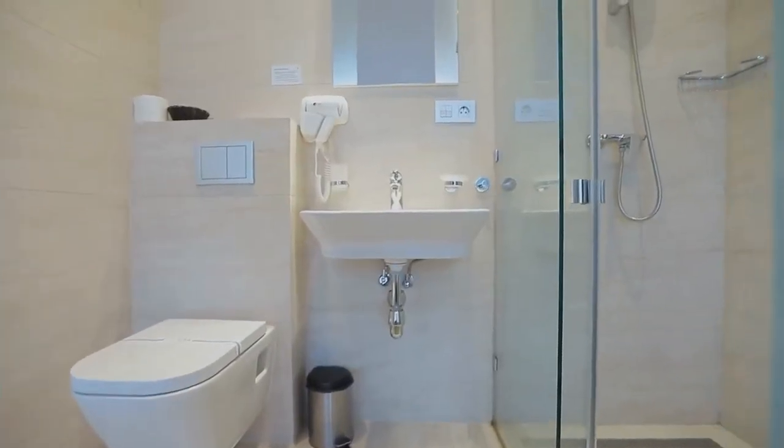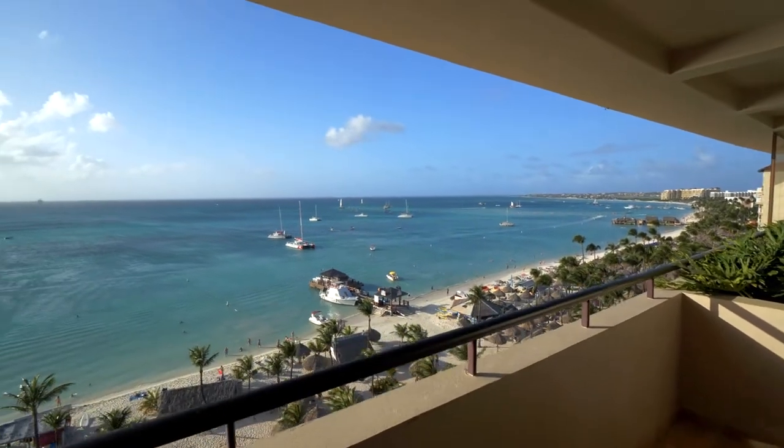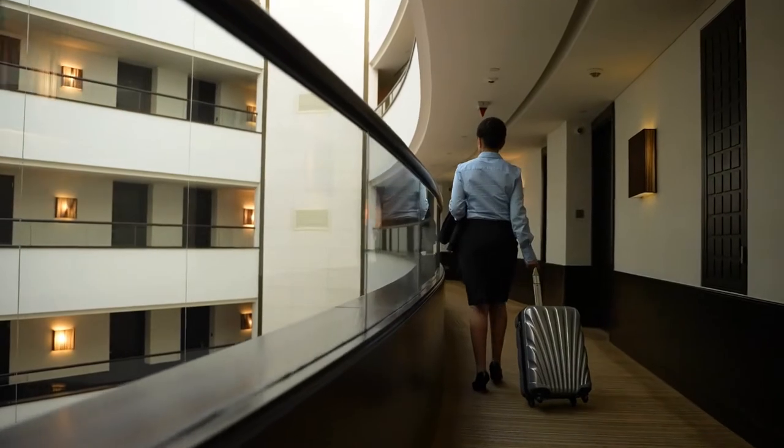If you want to enjoy the nice chilling breeze, you can walk out to the well-furnished balcony, kick back, and relax. If you are on a business trip, the room also offers business-friendly amenities such as a desk and a phone.